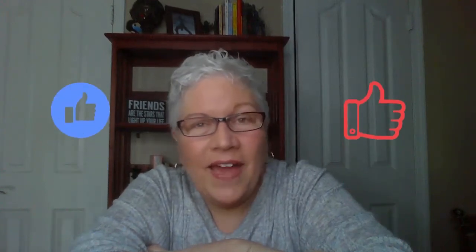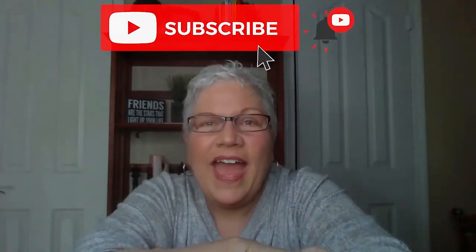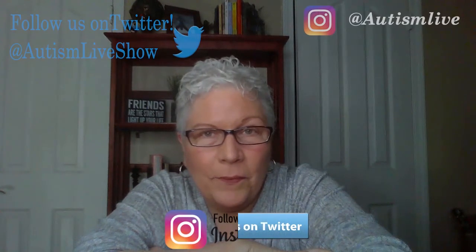Thanks for watching Autism Live. If you found anything helpful in this video, please give us a like. Make sure that you smash that subscribe button on YouTube and give us a like on Facebook. You can also follow us on Twitter and Instagram for important updates, and please download our free podcast wherever you get your podcasts. See you next time — until then, give your kiddos a hug from me, and one for you too. Bye-bye for now.